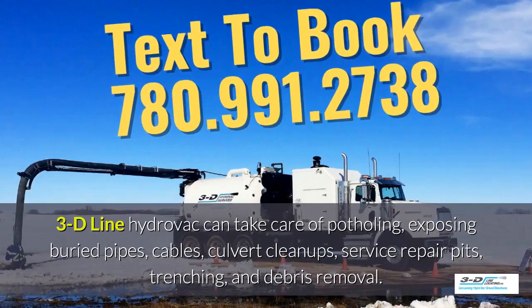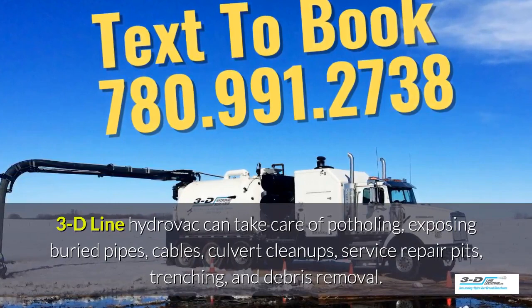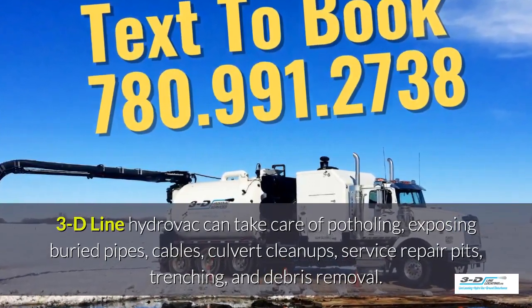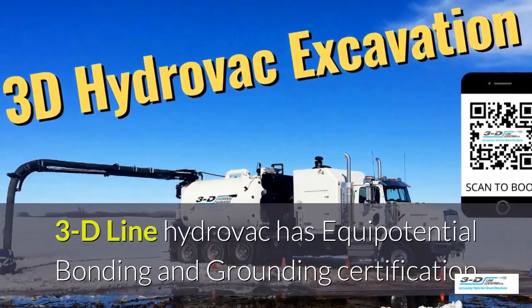3D Line Hydrovac can take care of potholing, exposed debris pipes, cables, culvert cleanups, service repair pits, trenching, and debris removal. 3D Line Hydrovac is fully certified.